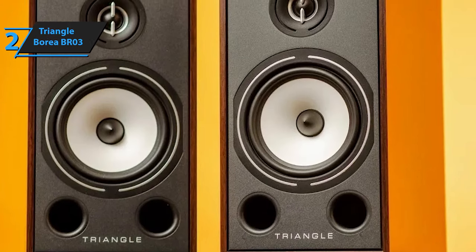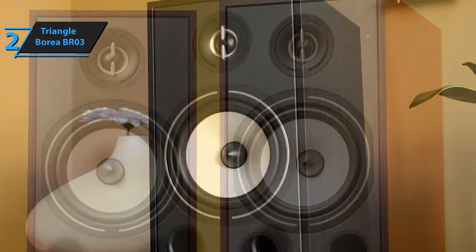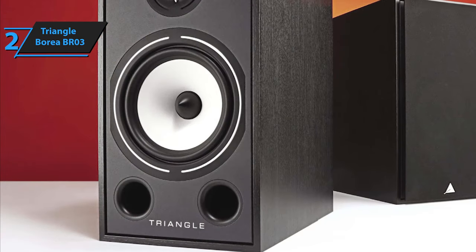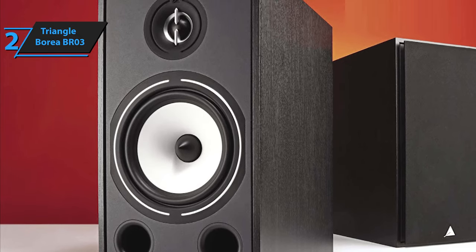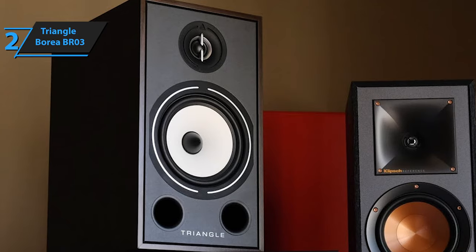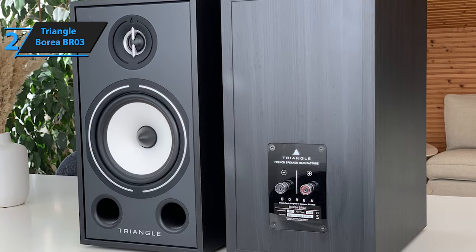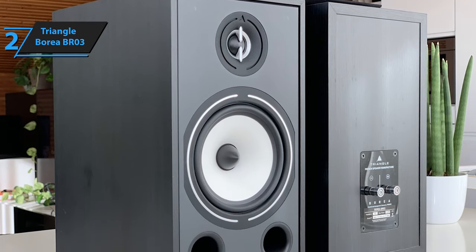Introducing the Triangle Borea BR03, the runner-up best in the 2023 bookshelf speaker market. These speakers are an anomaly — they offer sophistication and intricate detail at a surprisingly affordable price. The manufacturer Triangle suggests a distance of at least two meters between the speakers and your listening position, as well as from each other, and recommends positioning them 40 to 50 centimeters away from the back and side walls. The Borea BR03s create an expansive sense of volume, outperforming competitors like the admirable B&W 607. The bass output is remarkably satisfactory for their compact size, with a nuanced and superior quality that sets them apart in this price range. They deliver texture in abundance.